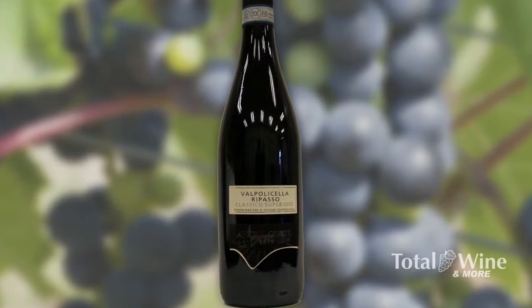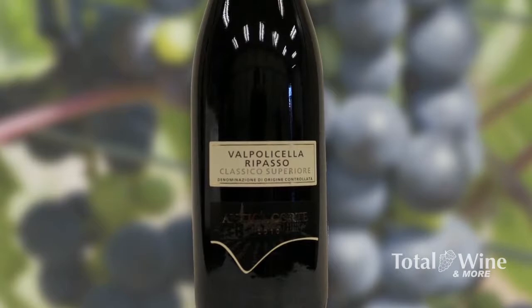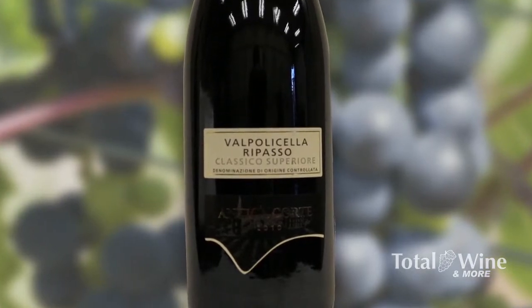When that wine is produced, they separate the wine from the leftover — the skins, the pips, all the sediment — and they pour regular Valpolicella on top of it. The result is called Ripasso, what you are looking at here. The Ripasso is not as rich as Amarone but is richer than regular Valpolicella.